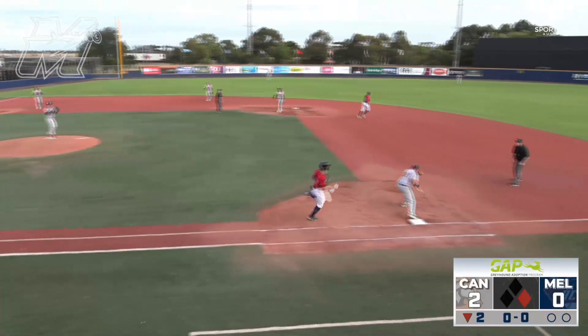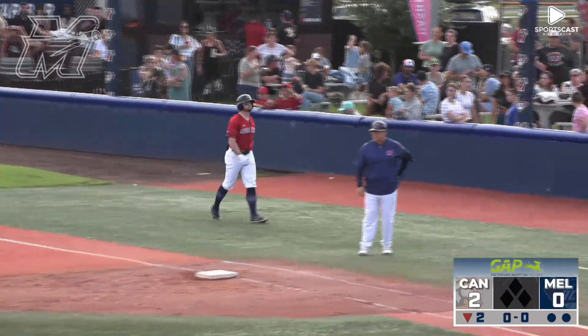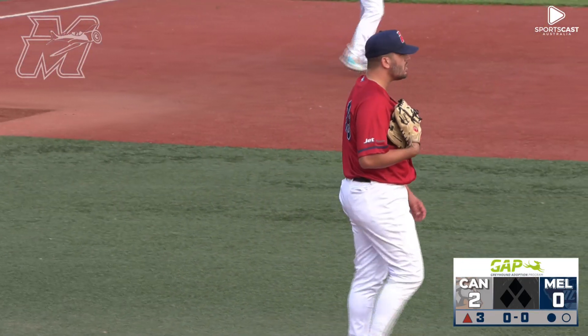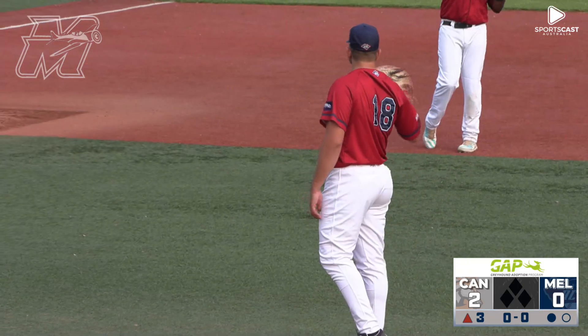A sharp ground ball, might be two-six-four-three. Canberra entering tonight with the fewest double plays in the league. There's a big swing and a miss, strike three — so Campbell is retired with two strikeouts for the veteran in his 200th game.